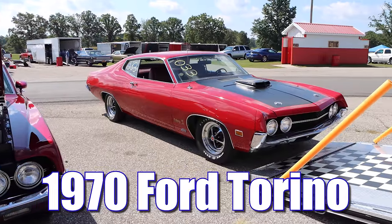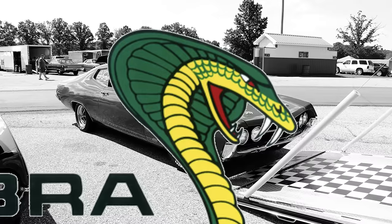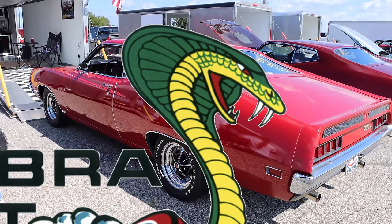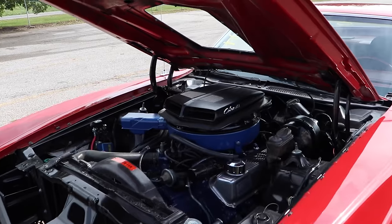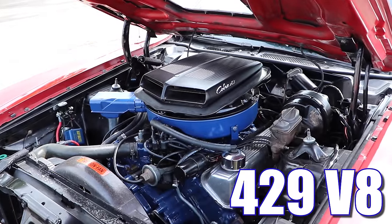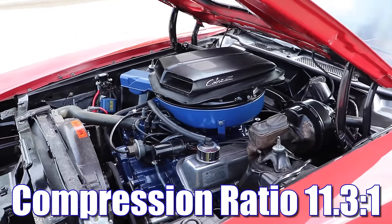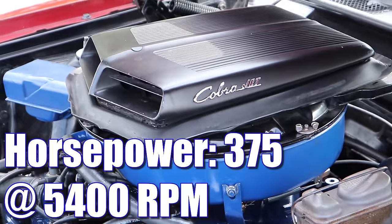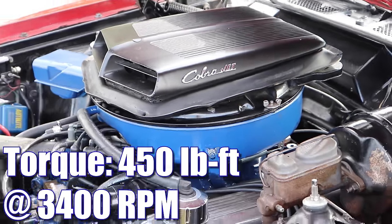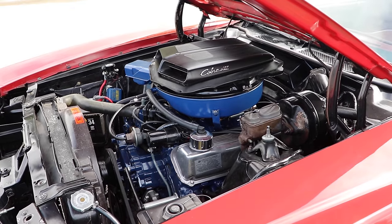1970 Ford Torino Super Cobra Jet. It's a snake. And this thing makes my Cobra wanna jet. Being a Super Cobra Jet, we're talking a 429 cubic inch V8 with a compression ratio of 11.3 to 1, and this beast was rated 375 horsepower and 450 pound-feet of torque. Welcome to the Ford Jungle.